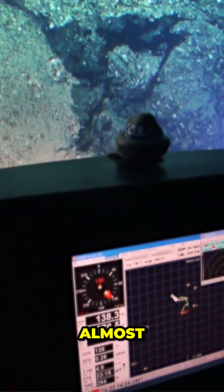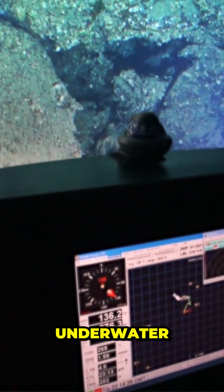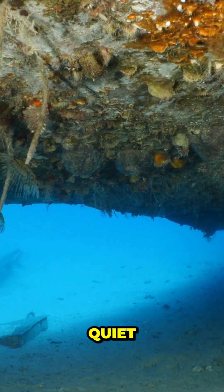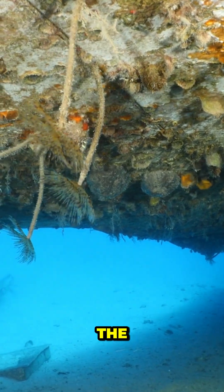Modern stealth submarines are designed to be almost invisible to sonar, the underwater equivalent of radar. To do this, engineers don't just think about how to make them quiet. They think about how to make them blend in with the ocean itself.